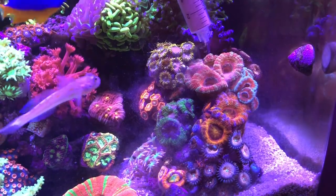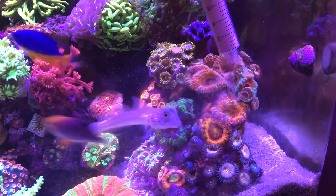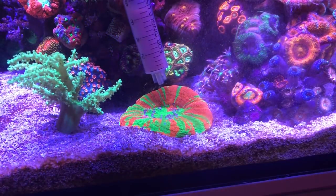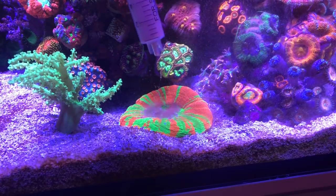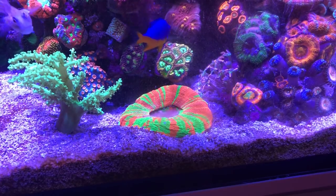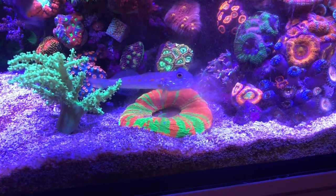Now for the fun part — feeding them. When spot feeding, I kind of start on the top and let gravity do its own thing. You don't need too much, just dust them a little bit. You can see here the scolies — for those of you that don't have a scolie, this is by far the most rewarding coral to feed. You're going to see the mouth transform within a few seconds. It's just one of those corals that's really enjoyable to feed.